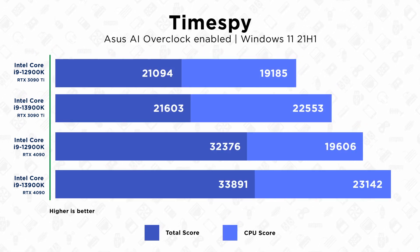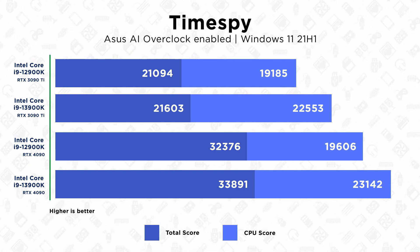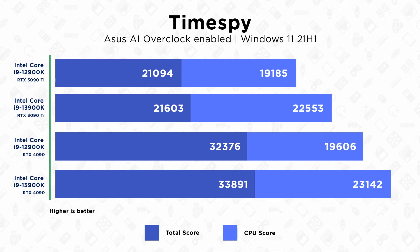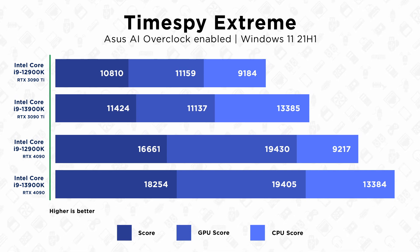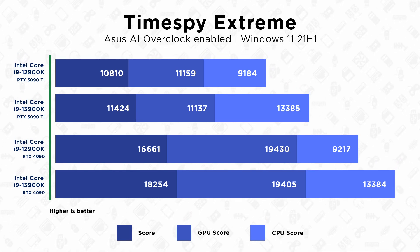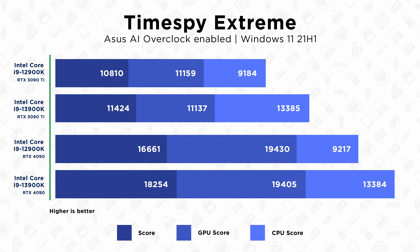Now we'll move on from our more CPU-isolating tests to our more general gaming benchmarks with TimeSpy and TimeSpy Extreme. In our regular TimeSpy benchmarks the results get a little bit interesting — we only see around an 18% increase from the last generation on both of our systems. However, we can't judge too quickly on that one, as regular TimeSpy does not scale well with CPUs that have more than eight cores. This is shown further in our TimeSpy Extreme benchmark, which is made for more modern CPUs with a higher core count. In these tests you can see around a 45% increase in performance from last generation, with very similar results on our second 4090 system.